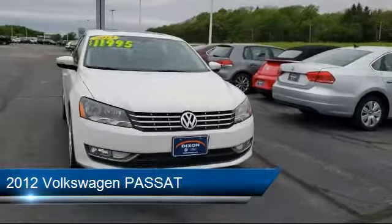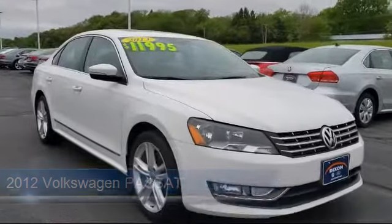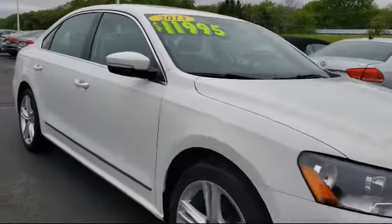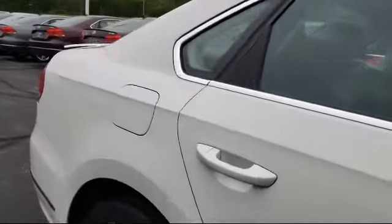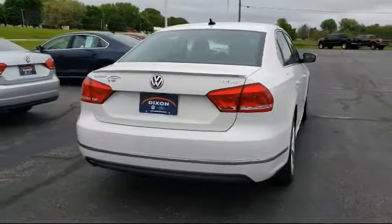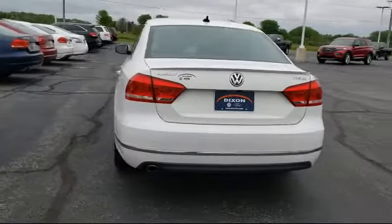It comes equipped with a leather-wrapped steering wheel, steering wheel controls, heated front seats, Sirius XM satellite radio, keyless entry, tire pressure monitoring system, electronic stability control, air conditioning, 8-speaker audio system, traction control, and has less than 70,000 miles on the odometer.